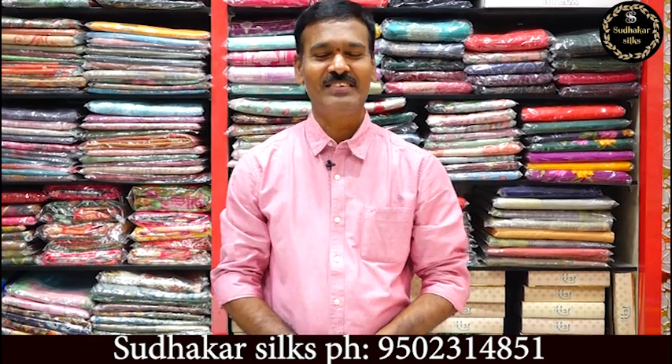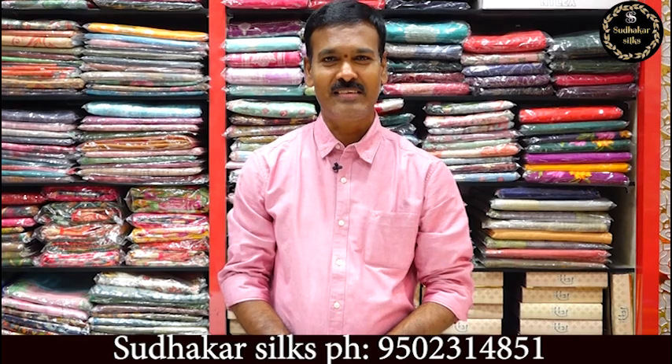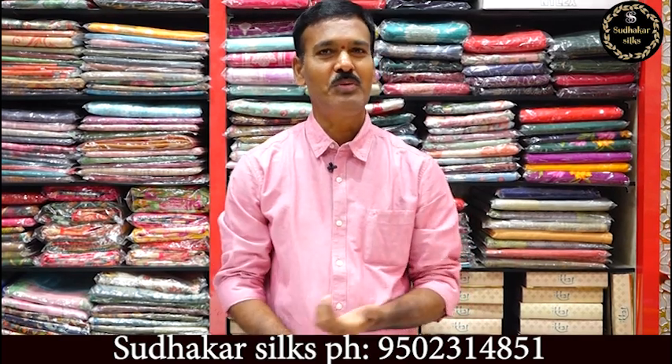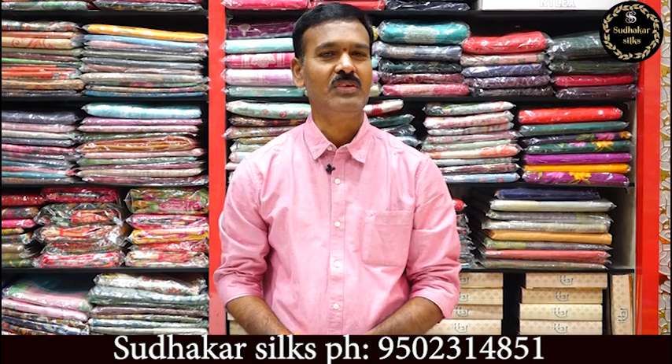Welcome to Sudhakar Silks, Kottapet, Hyderabad. The address is mentioned: Kottapet, Victoria Memorial Metro Station, metro pillar number 1612 to 1622.